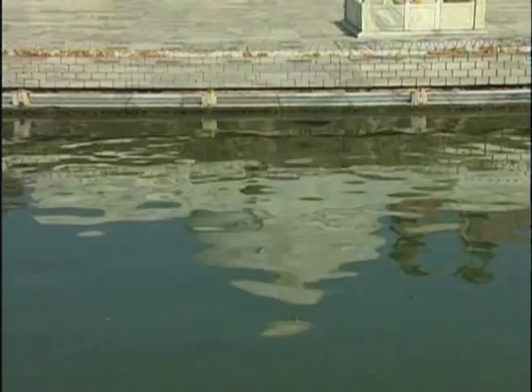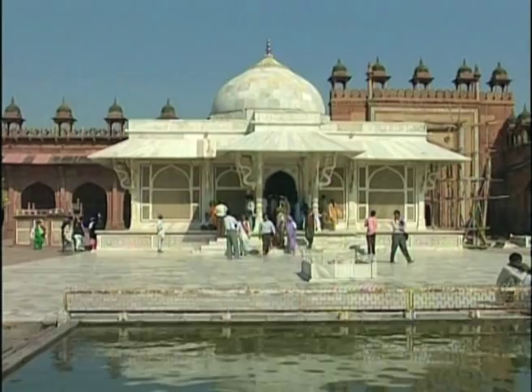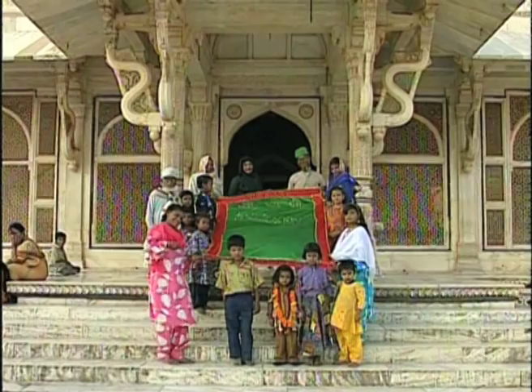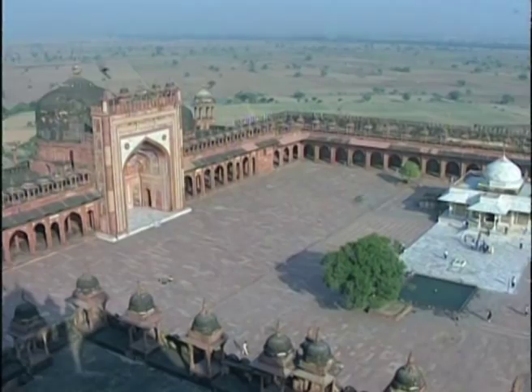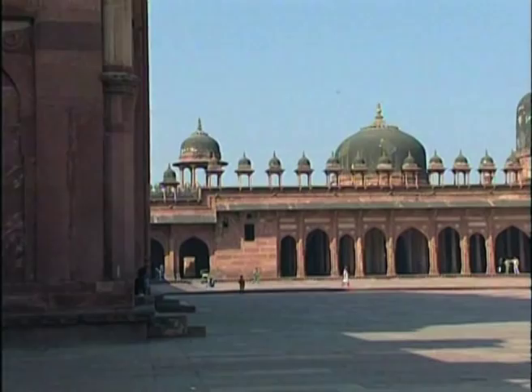When Sheikh Salim Chishti died in 1571, Akbar built a magnificent tomb in his memory — a tomb which is to this day a pilgrimage site. By placing Sheikh Salim Chishti's tomb within Fatehpur Sikri's great congregational mosque, Akbar put both the orthodox and the mystic Indian Islam in the same space, affirming the legitimate role of the Sufis in Islam. This was a symbolic and political statement that surely was deliberate.